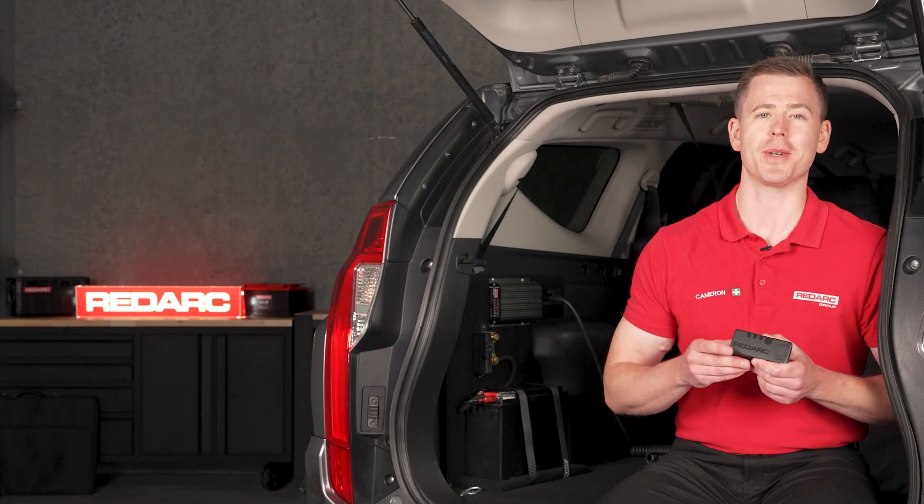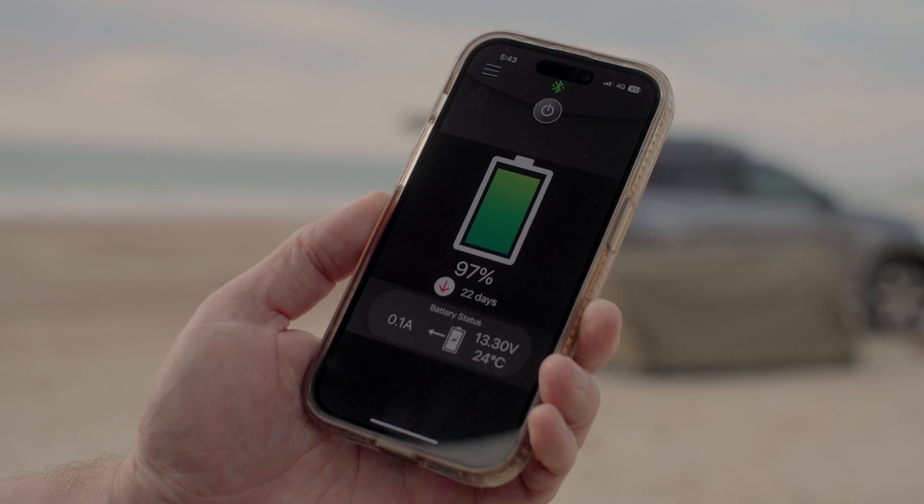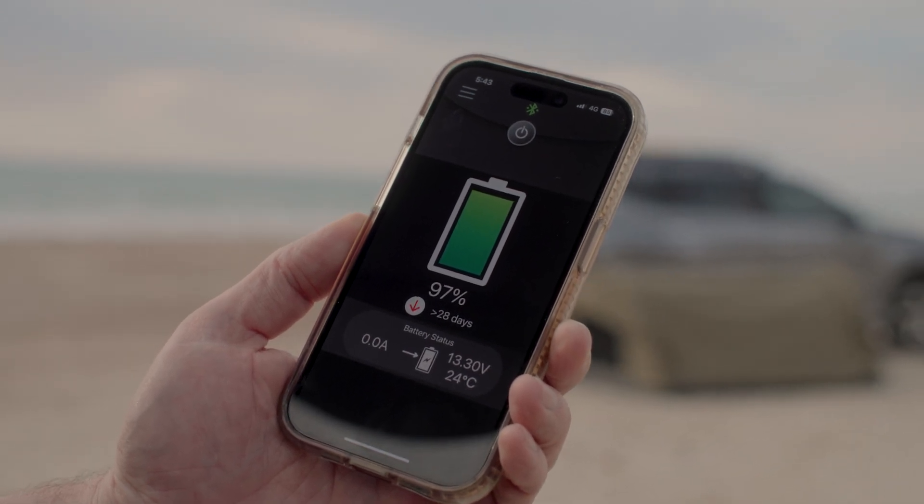The Smart Battery Monitor lets you travel anywhere with confidence. Easily view your power levels or an estimate of how many days' battery you have left, all there and updated in real-time.